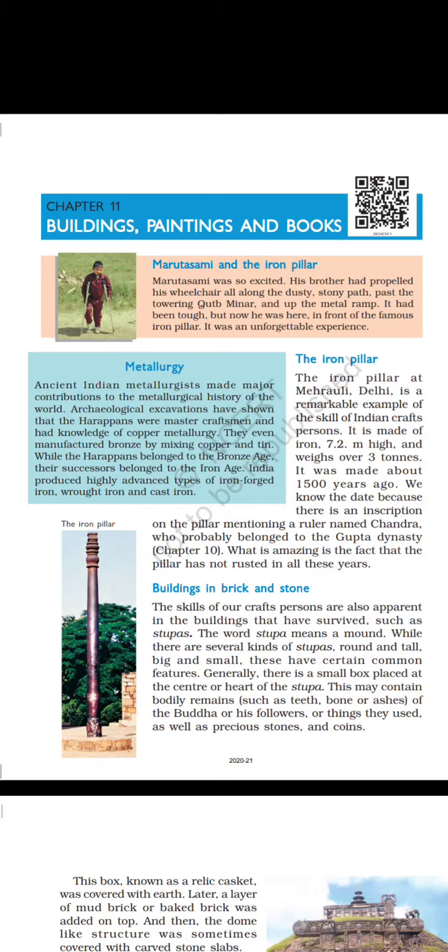Metallurgy. Ancient Indian metallurgists made major contributions to the metallurgical history of the world. Archaeological excavations have shown that the Harappans were master craftsmen and had knowledge of copper metallurgy. They even manufactured bronze by mixing copper and tin. While the Harappans belonged to the Bronze Age, their successors belonged to the Iron Age. India produced highly advanced types of iron: forged iron, wrought iron, and cast iron.